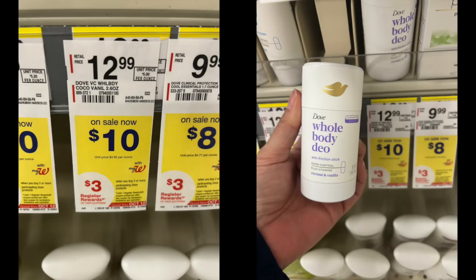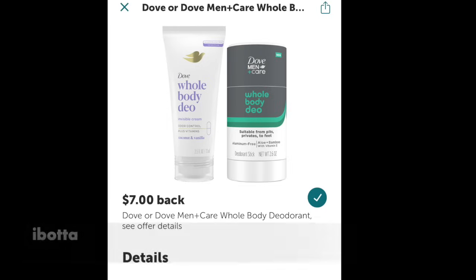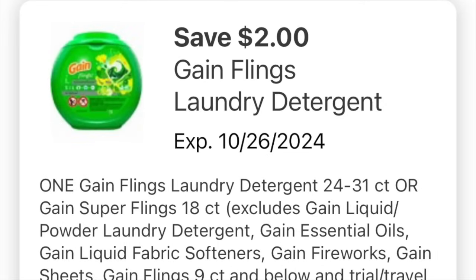I bought one deodorant and didn't have a digital coupon, but I did have this Ibotta rebate for $7 back when I purchased one — so I'm getting about 70% back of what I'm buying. With the detergent, it's buy two and get back a $4 register reward on select Gain products. For both the liquid and the pods, I have a $2 off coupon for each. So I made sure to load those to get some extra savings.